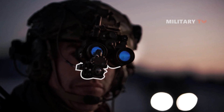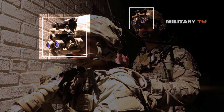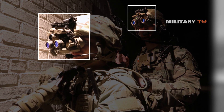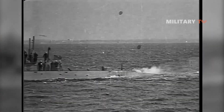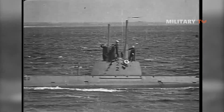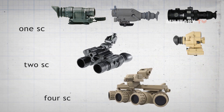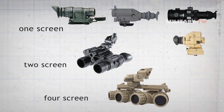Night vision technology was first developed in the 1930s to aid military forces seeing in low-light environments. It was used in World War II and came into wide use during the Vietnam War. The technology has evolved significantly since its introduction, leading to several generations of night vision equipment with improved performance and affordable prices.